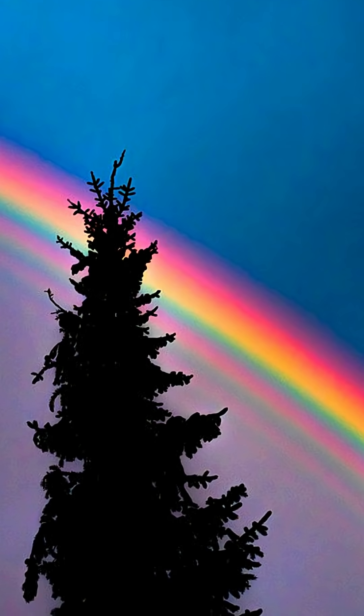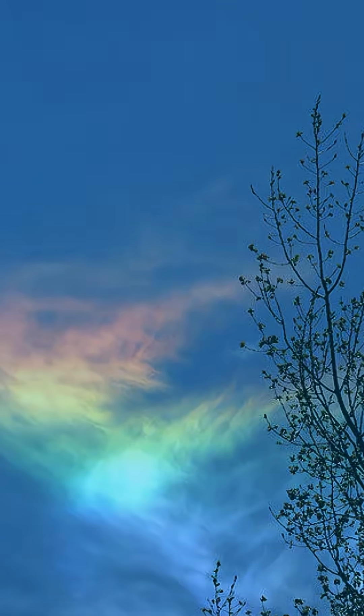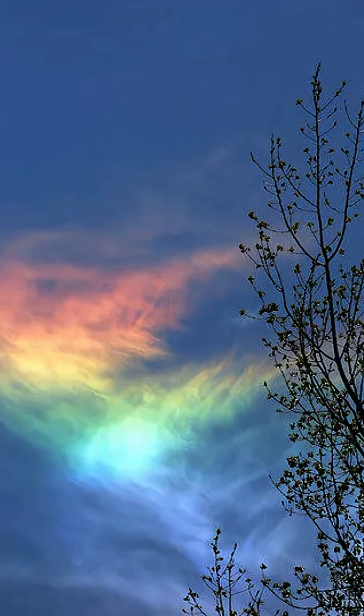Rainbows don't just happen with rain. You can get moonbows at night, fogbows in mist, even fire rainbows high in the sky. Rainbows — bendy, brilliant, and totally uncatchable.